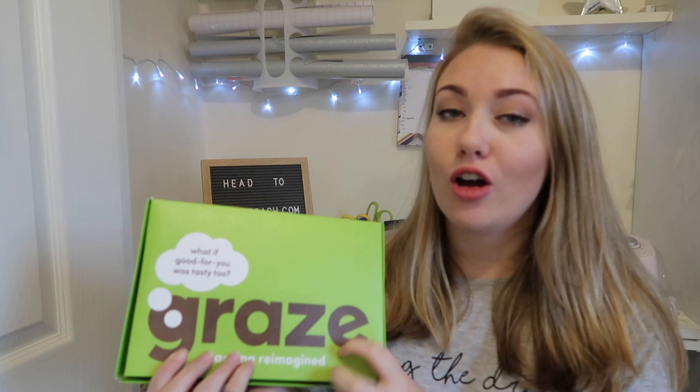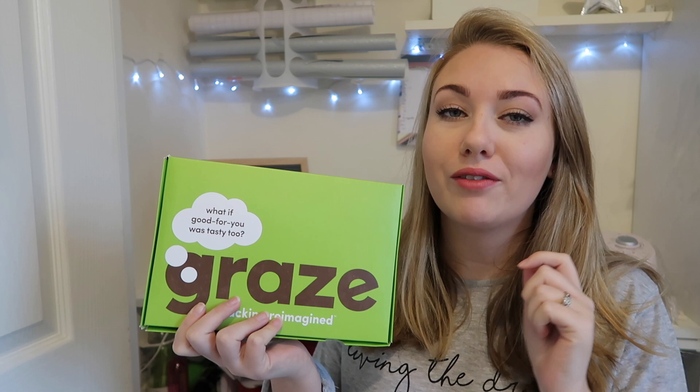You can grab one of these for free over on grayers.com — the link's down below. I've got a code you can use down below as well and you'll get your first box completely free, just like mine.